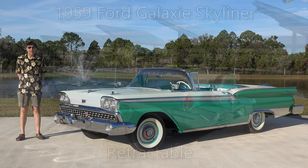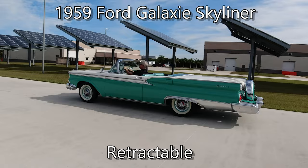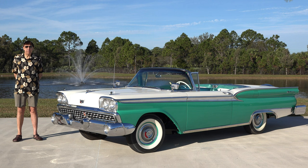Out from the museum today we have a beautiful 1959 Ford Galaxie retractable. It was known as the hideaway hardtop because the entire roof folds down into the trunk.